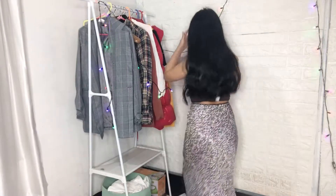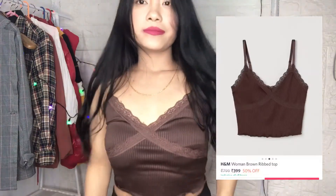Hi guys, so today I'm going to share with you all a very mini Urbanic slash H&M haul, so let's get started. First I have this brown rib camisole top from H&M — it is stretchable, has adjustable straps, hugs my body perfectly, and I love it.